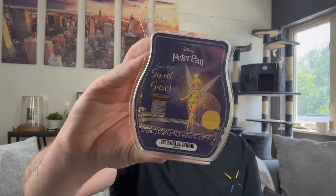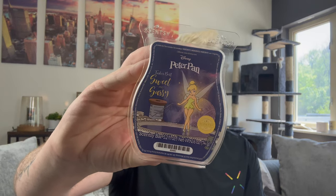I picked up from the Peter Pan collection — Tinkerbell Sweet and Sassy. I have not smelled this yet. Oh, that's really pretty! This looks like honeydew or something — it's really fruity and fresh. That's really nice. It's one of those thin clamshells. Yeah, that's fruity and fun — excited to smell that.